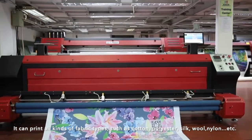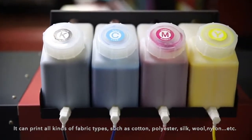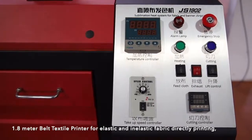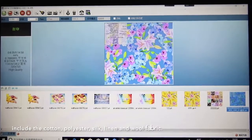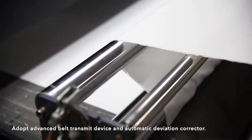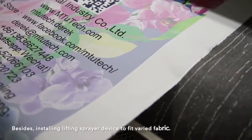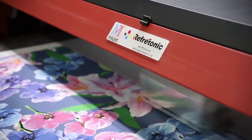It can print all kinds of fabric types such as cotton, polyester, silk, wool, nylon, and so on. This 1.8 meter belt textile printer supports elastic and inelastic fabric for direct printing, including cotton, polyester, silk, linen, and wool fabric. It adopts an advanced belt transmission device and automatic diffusion character, and also installs a lifting sprayer device to fit various fabric types.